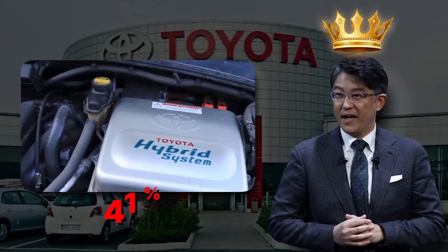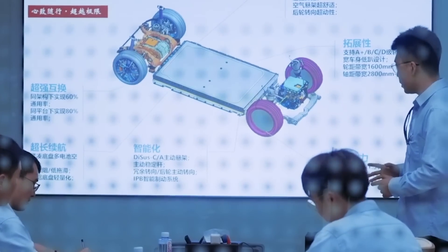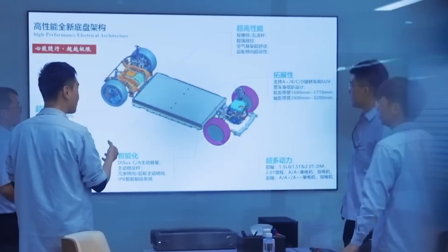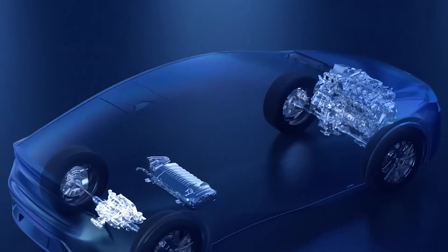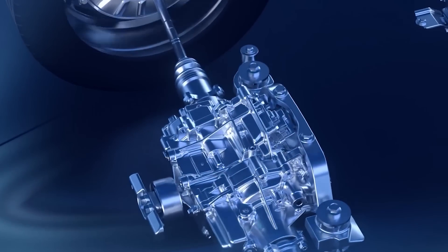Toyota used to hold the crown with 41%, and now BYD has jumped past them. How did they get there? According to BYD engineers, they ran over 240 different combustion experiments just to get the fuel mix right, then tested over 100 different cooling methods to stop the engine from overheating. In the end, they managed to raise the compression ratio from 15.5 to 16. That small number change took a ton of work, but it paid off — the engine now runs more cleanly and uses less fuel per mile.